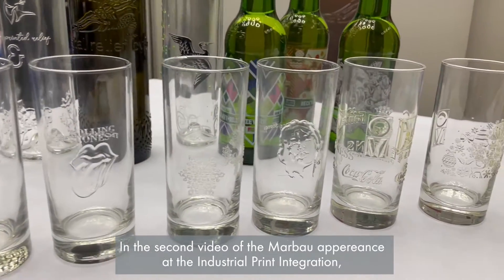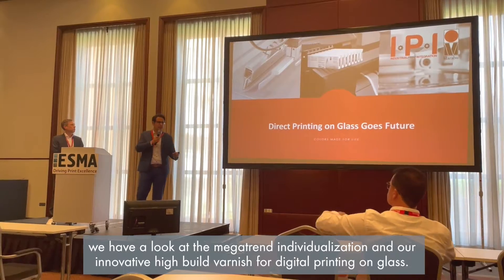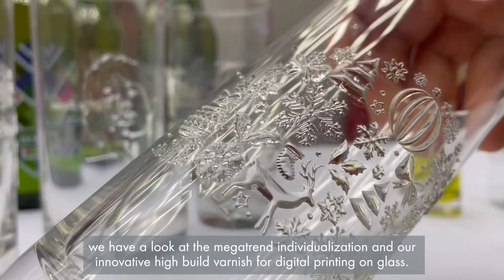In the second video of the Marabou appearance at the Industrial Print Integration, we have a look at the megatrend individualization and their innovative high build varnish for digital printing on glass.